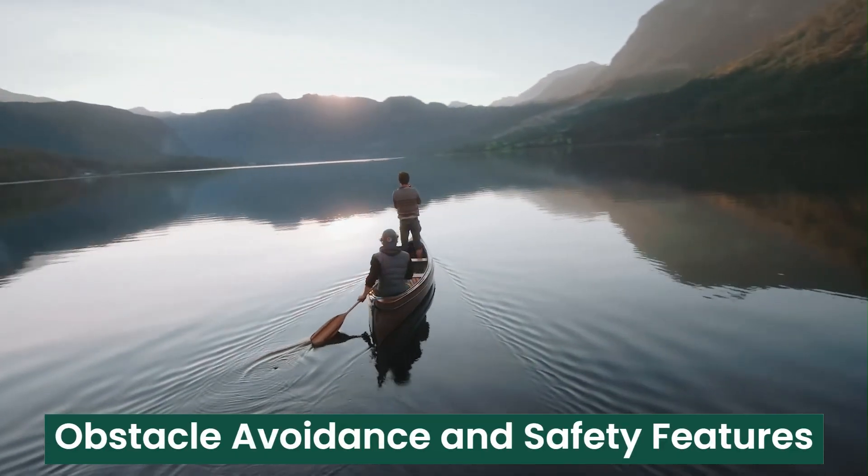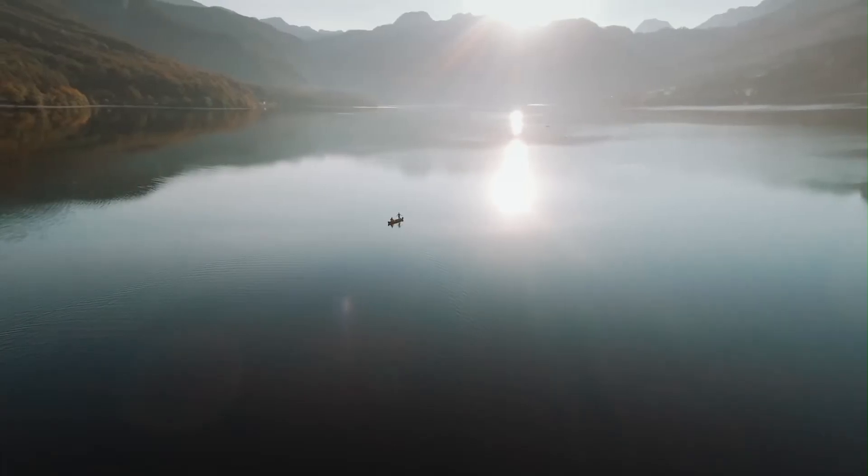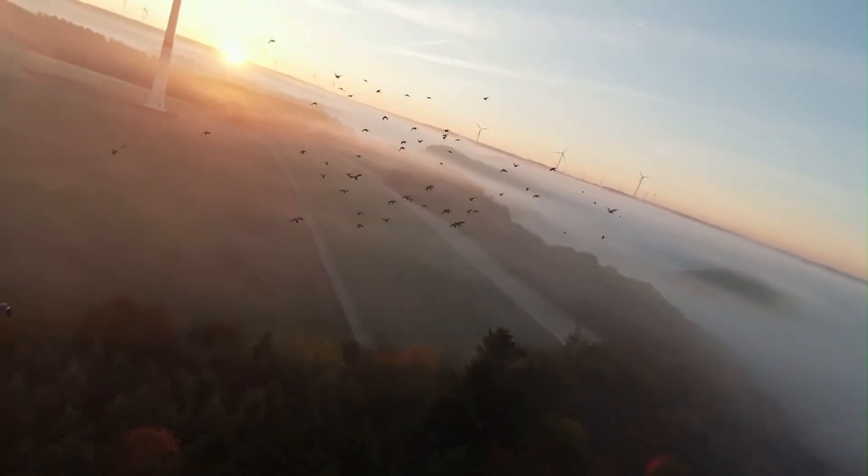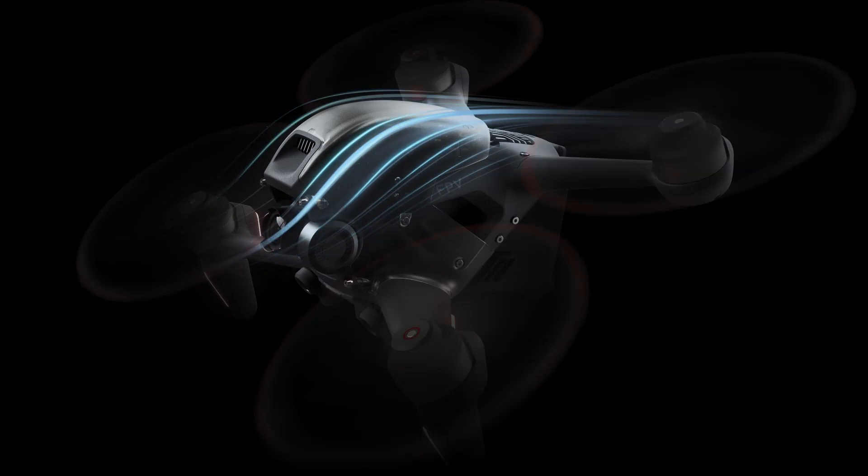Safety remains a top priority with the DJI FPV2, featuring advanced obstacle detection sensors on the front, rear, and bottom of the drone. These sensors actively scan the surroundings, providing real-time feedback to help pilots avoid crashes.